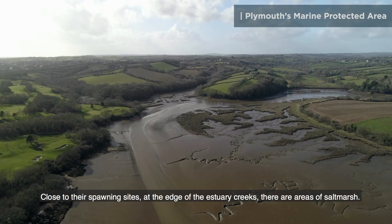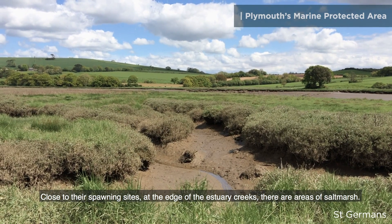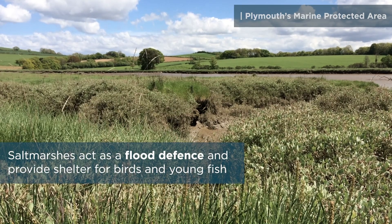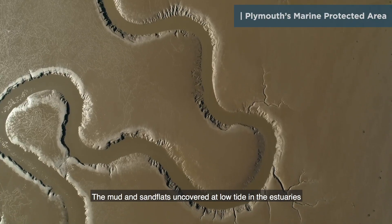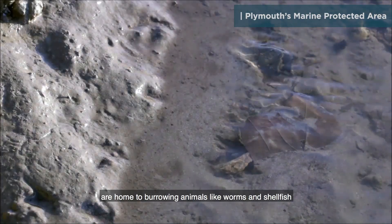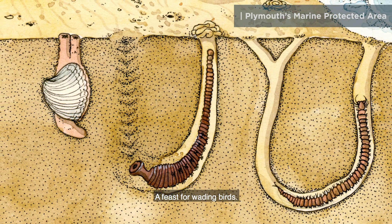Close to their spawning sites, at the edge of the estuary creeks, there are areas of salt marsh. The mud and sand flats uncovered at low tide in the estuaries are home to burrowing animals like worms and shellfish, a feast for wading birds.